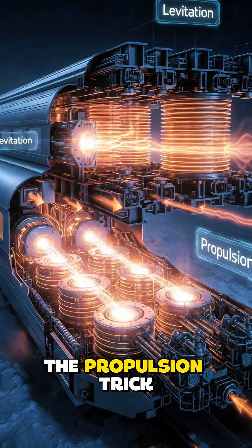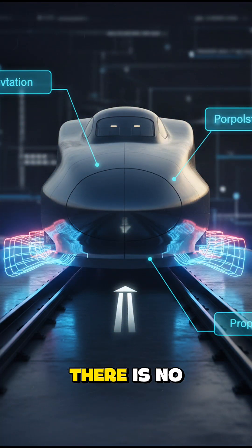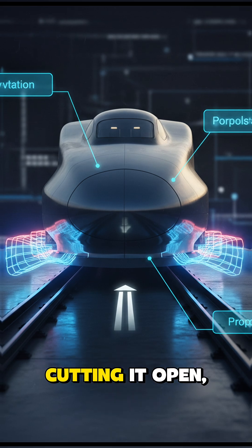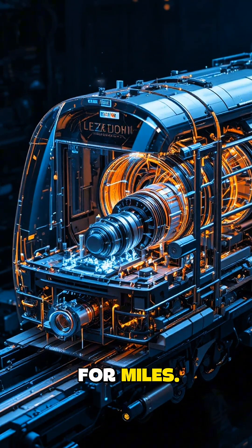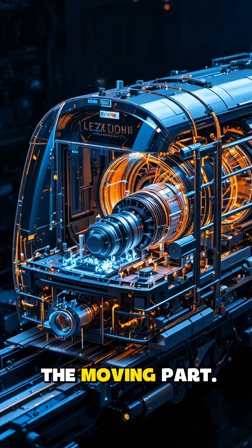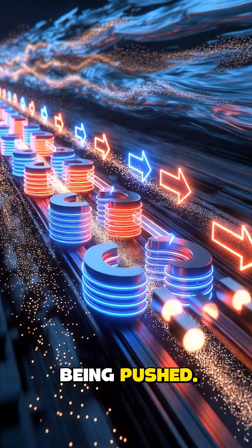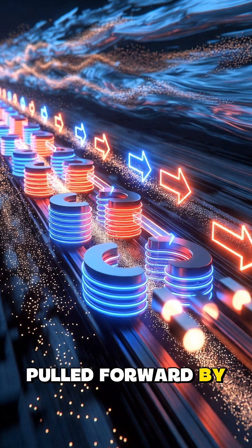The propulsion trick: hovering is useless — you need thrust. And here's the beautiful part: there is no onboard engine. The engine is the track itself. Imagine taking a normal electric motor, cutting it open, and stretching it for miles. The train becomes the moving part. By switching the magnetic field in the track thousands of times per second, we create a traveling magnetic wave. The train isn't being pushed — it's chasing an invisible point it can never catch, pulled forward by pure magnetism.